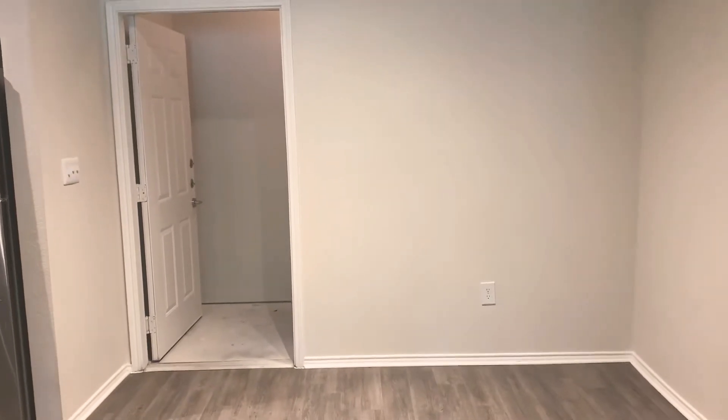We're moving into the dining area right off of the kitchen. And right off of your dining area, in this particular apartment, you do have a direct-access garage.